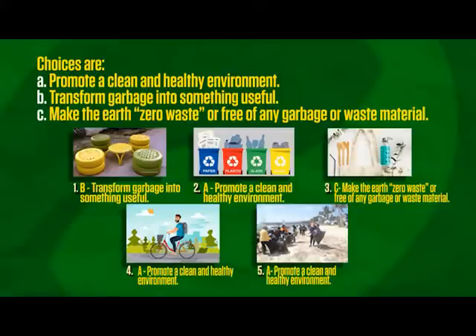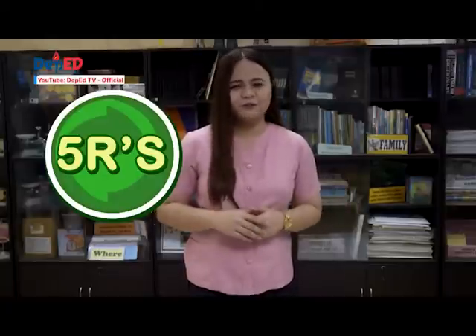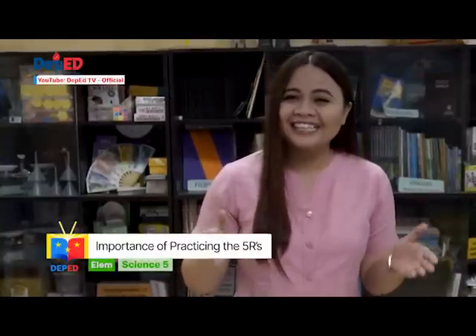Great job, kids! You are certified 5Rs explorers. The waste that we generate per day is more than what our landfill can accommodate. Therefore, we should practice the 5Rs to manage waste and lessen environmental problems. Practicing 5Rs also helps make our surroundings clean and provides opportunity for people to save and earn money. Managing waste is everyone's responsibility. We live in a beautiful world. It is our own duty to protect, preserve, and conserve our environment. This is the only earth that we have, so we must do our share to protect it.